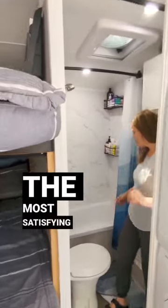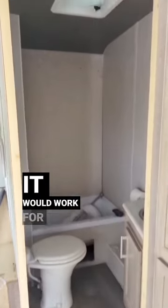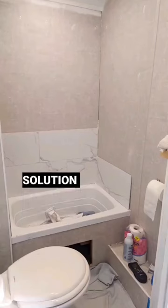Our RV bathroom makeover was the most satisfying part of our renovation. The original bathroom surround was a short, flimsy plastic wall with shallow shelves. It would work for a quick camping trip, but we wanted a better solution for long-term travel.